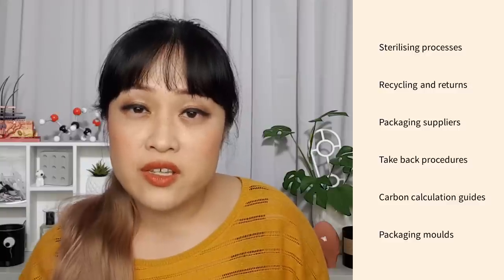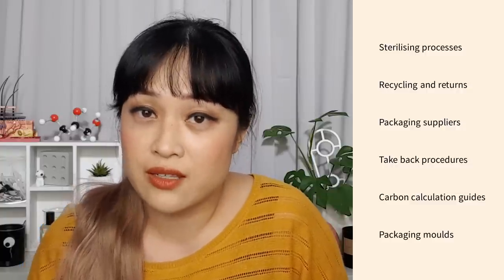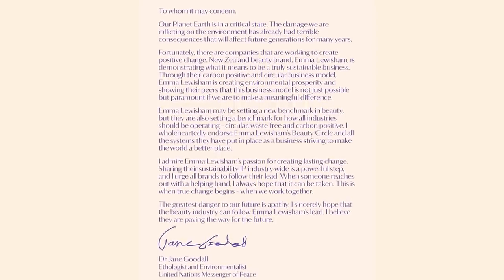Recycling is the last option as it requires more energy than reusing. When a container can't be used again, Emma Lewisham pay to have it recycled through TerraCycle, a specialty recycler. Currently 79% of their packaging can be sterilized and refilled — only the pouches can't, and these are recycled. Impressively, Emma Lewisham are making all the intellectual property associated with this system publicly available, so other brands — especially smaller brands without the financial ability to switch to more sustainable practices — can take advantage of their investment.